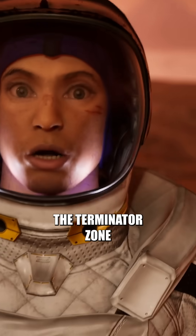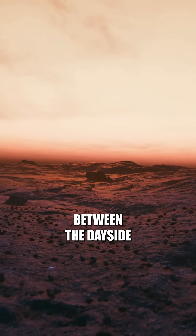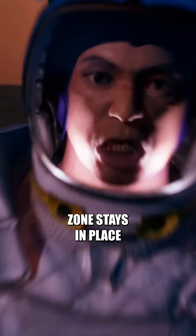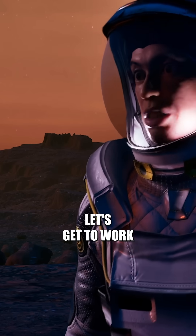I'll live in the Terminator zone. The Terminator zone is the area between the day side and the night side of a planet. On a tidally locked planet like this one, the Terminator zone stays in place. Got to the choppa! Arrived at the Terminator zone. Alright, let's get to work.